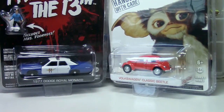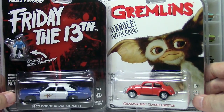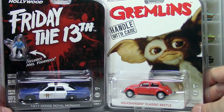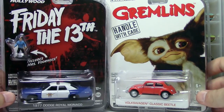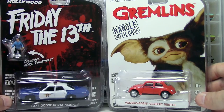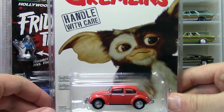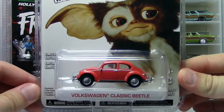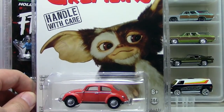Now let's take a look at these Halloween releases - two Greenlight pieces that just came out in the new Hollywood release. There are quite a few cool ones; the Hangover is one that was pretty cool but I don't really collect police cars so I didn't get that one. But this one I had to get and it is just totally cool.